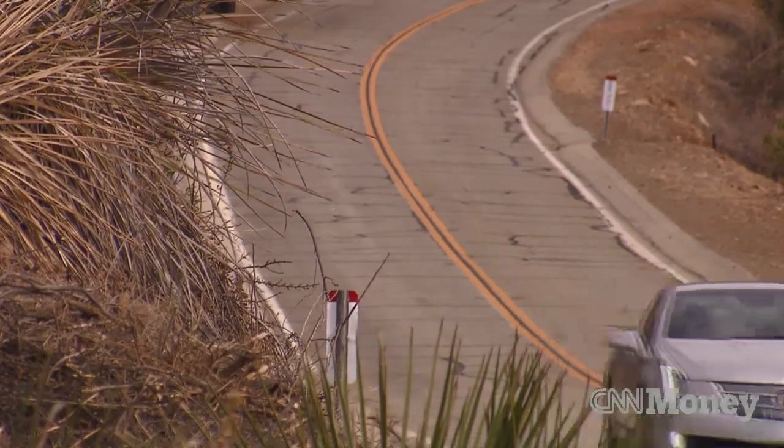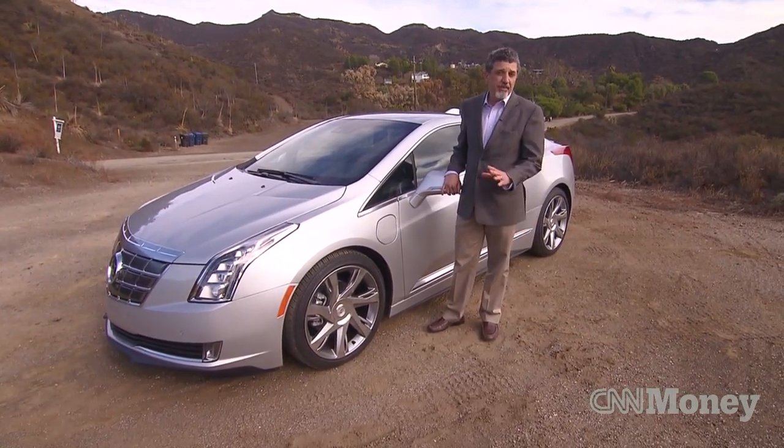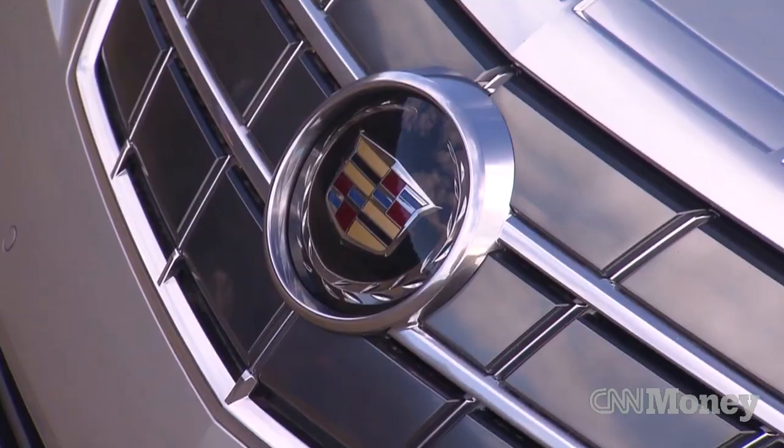This is the new Cadillac ELR. You might cynically say it's just a Chevy Volt with a Cadillac badge on it, but GM engineers insist there's a lot more to it than that. I've spent some time with it, and you know what? I think they have a point.